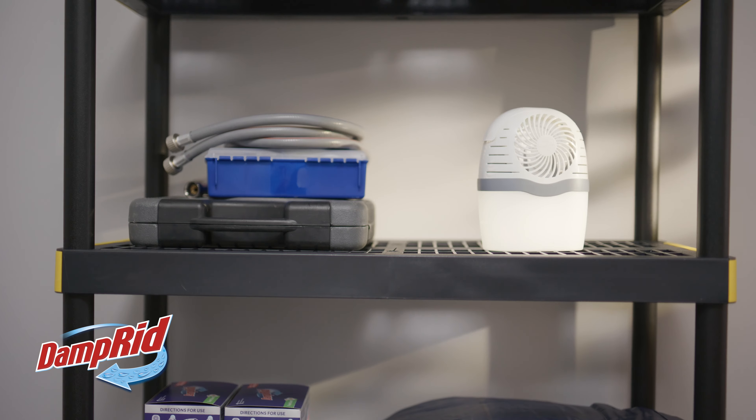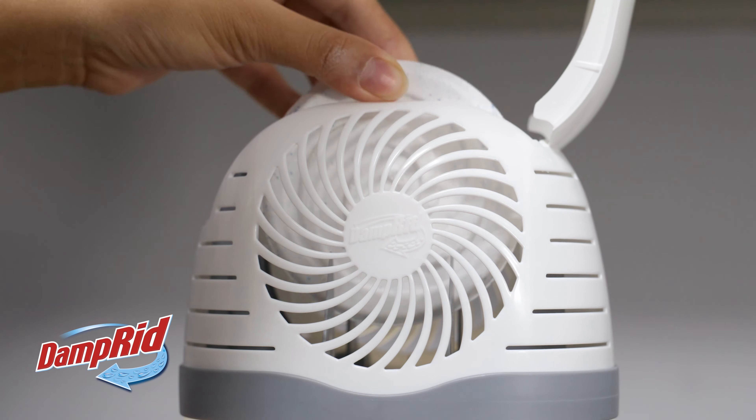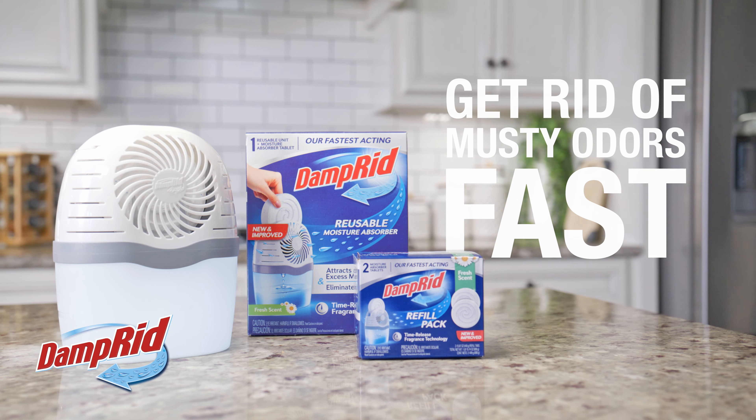It's perfect for bathrooms, basements, even vacation homes, and anywhere else where musty odors might be a problem. Just drop in the tablet, let it work, and enjoy the fresher, cleaner air. Try Damp-Rid drop-in tablets today to get rid of musty odors fast.